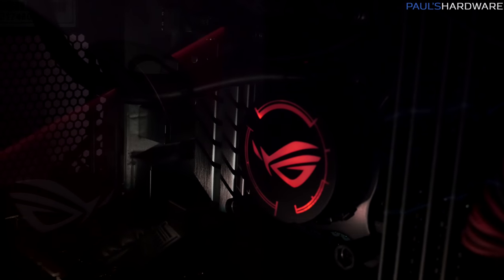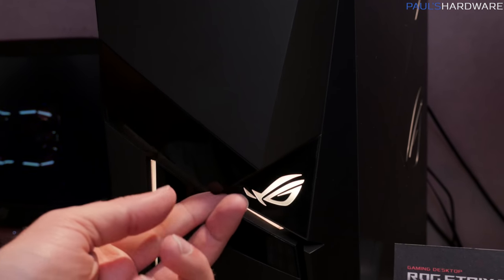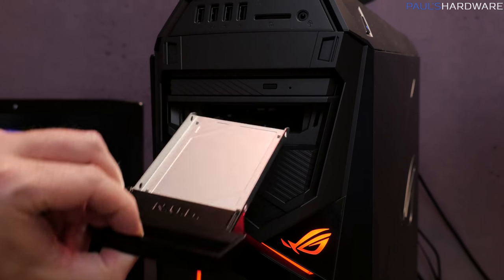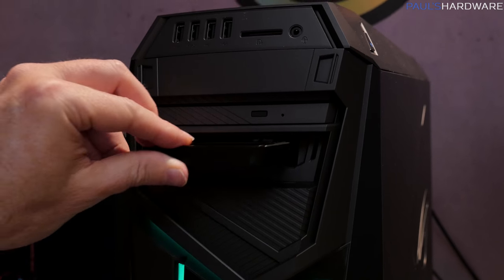That overclock is enabled by liquid cooling — it appears to be an Asetek unit with a glowing red ROG logo water block. Behind the front panel cover towards the top there's an optical drive, which is nice to have, and a hot-swap 2.5-inch bay. The hot-swap bay is designed so you can easily pop in a drive to copy stuff quickly, or for LAN parties and eSports events where people bring external 2.5-inch drives with their game libraries.